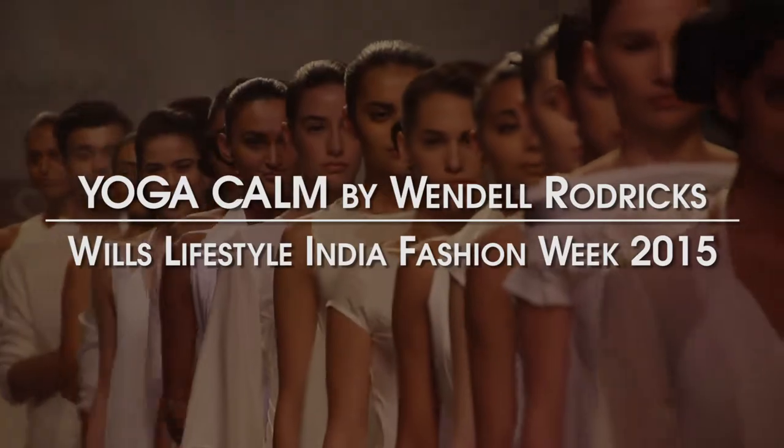The inspiration was yoga, and I got the inspiration when being on the Mongolian steps. I was so calm, and I said that I would do this collection.